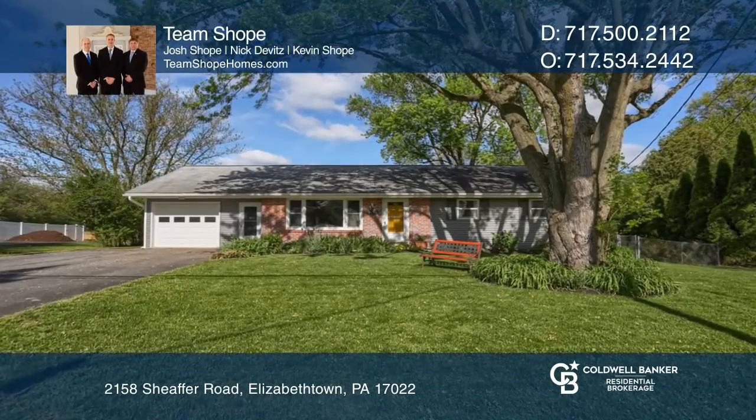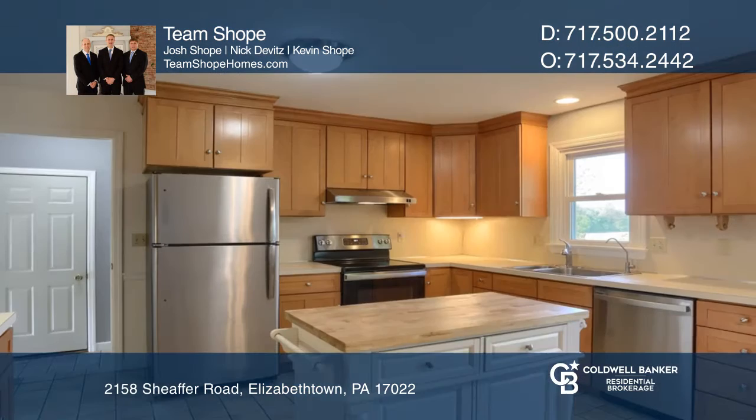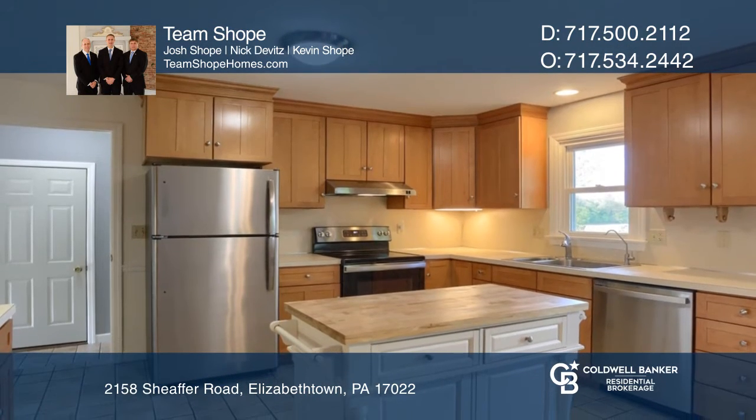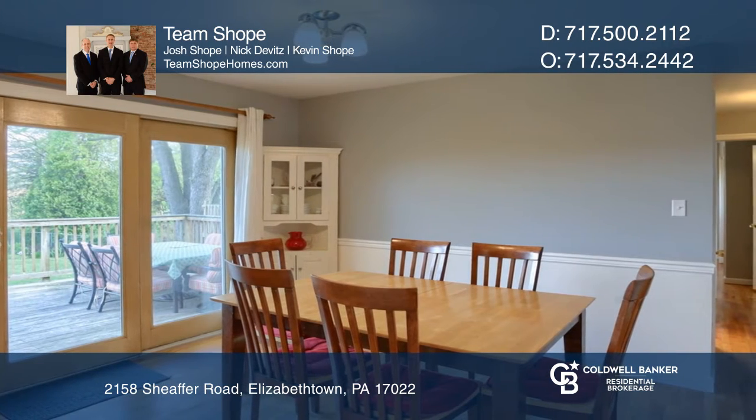You'll love this single-story three-bedroom, one-and-a-half bath home in the Elizabethtown School District. The dining room and kitchen are separate but open to each other, creating an open-concept feel.